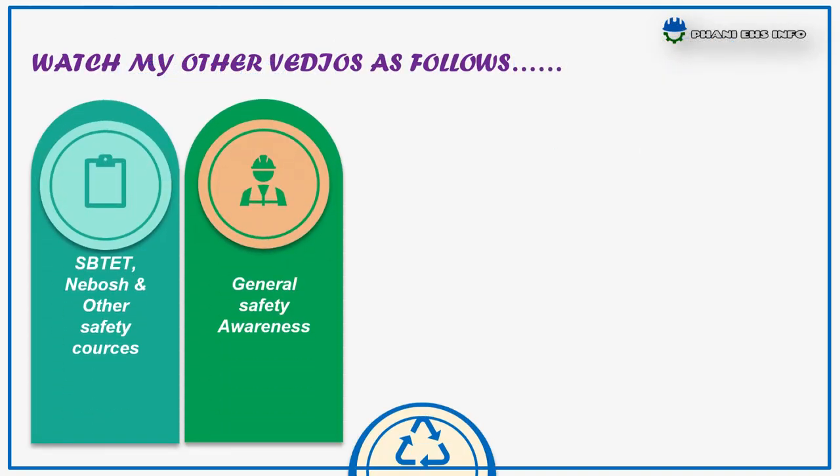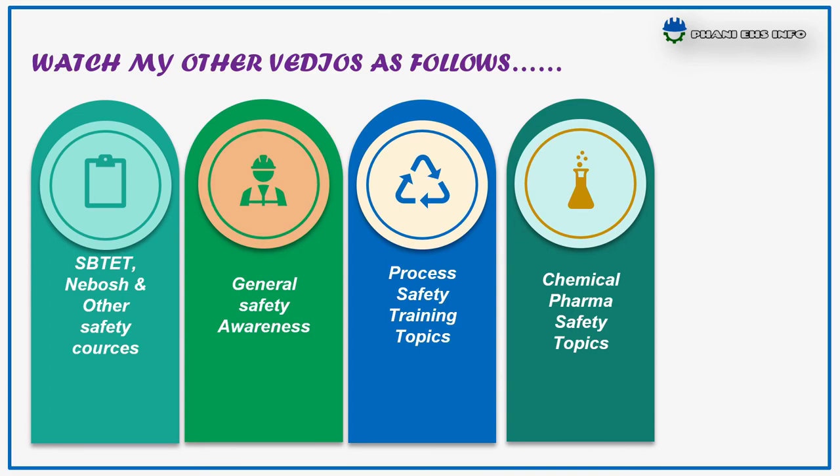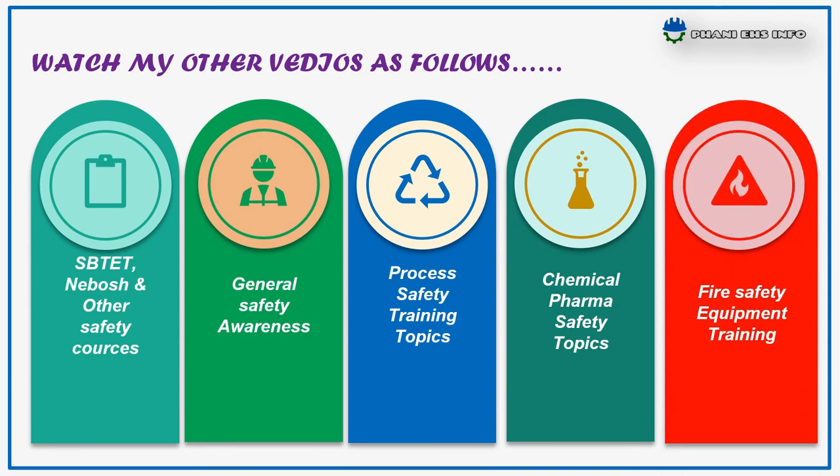Thanks for watching, and please don't forget to subscribe and share my videos. Once again, thanks for watching. Have a safe day.